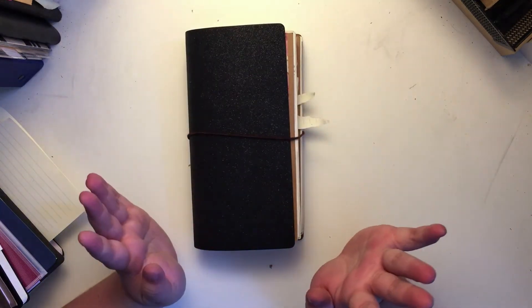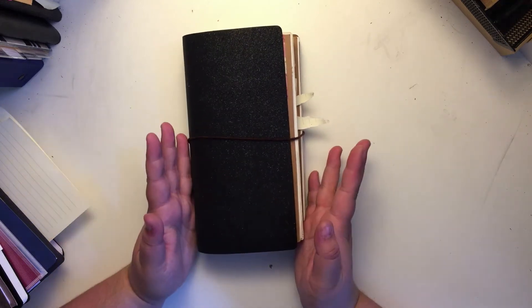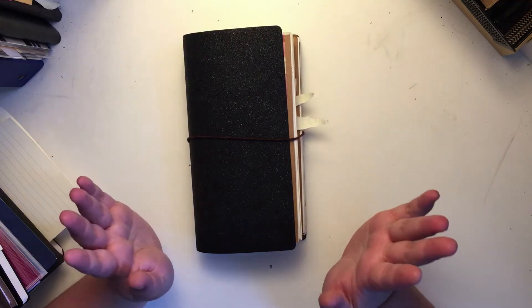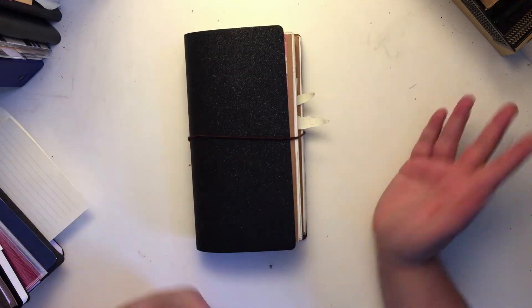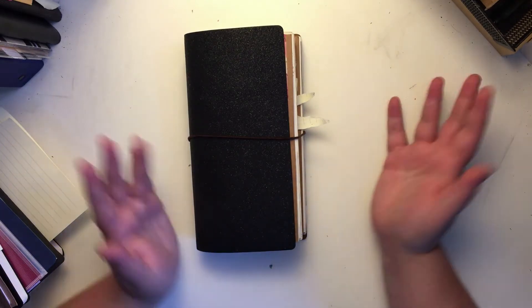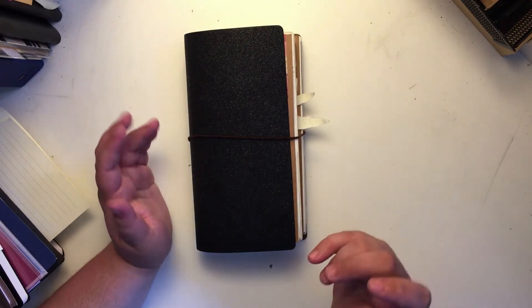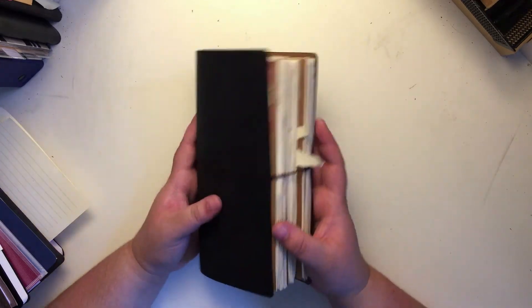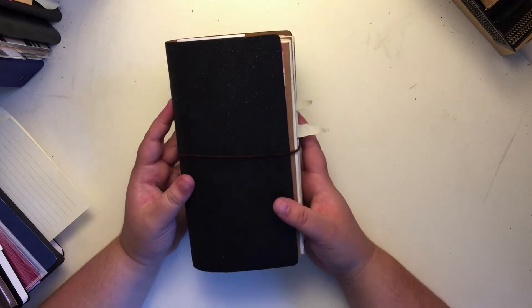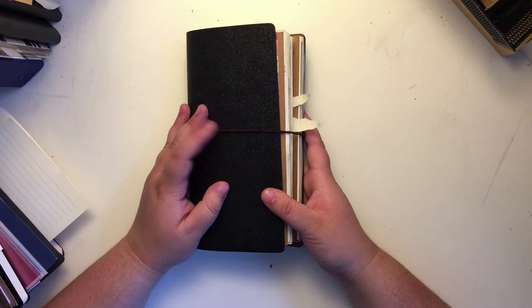It's a great starter and it's on the smaller side, so it's perfect for traveling and for someone just starting out. I wouldn't recommend it for someone who's been bullet journaling for a while, but as a starter when you're really trying to figure out what you want, it's perfect. You can customize it, and if you don't like an insert, just take it out — you're not stuck with one notebook like you would be otherwise.